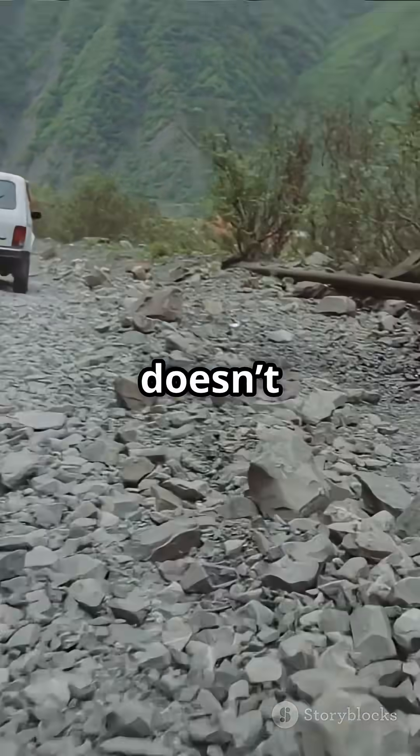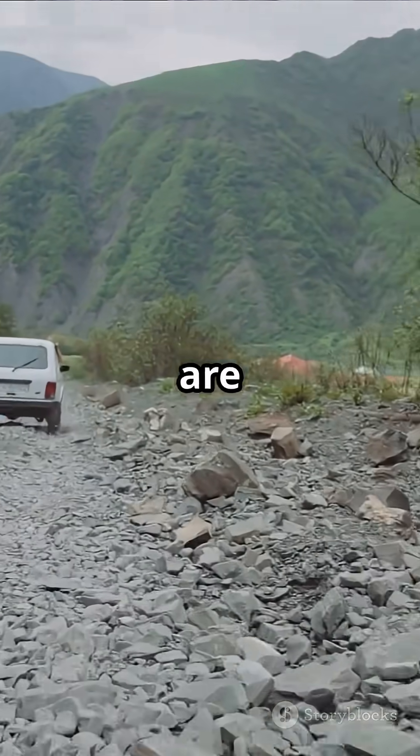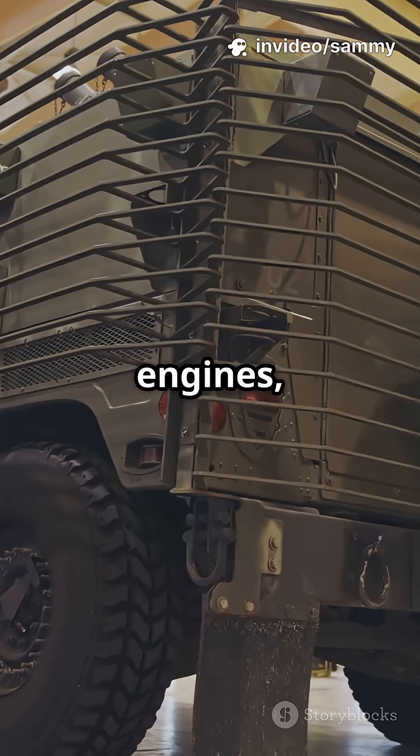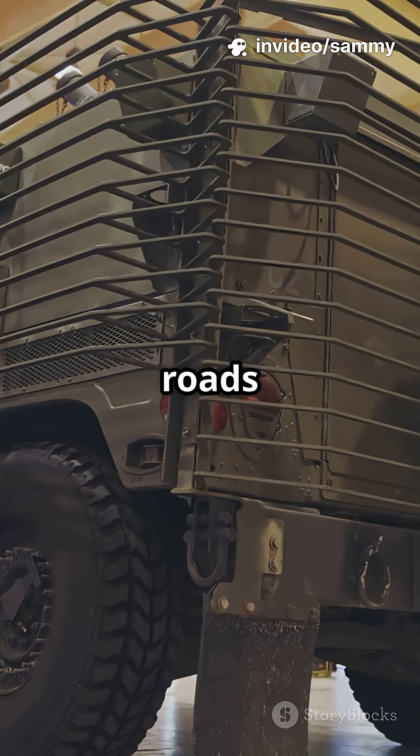Today, Tatra doesn't build passenger cars, but its off-road trucks are still unmatched. With backbone chassis and air-cooled engines, they dominate in places where roads don't exist.